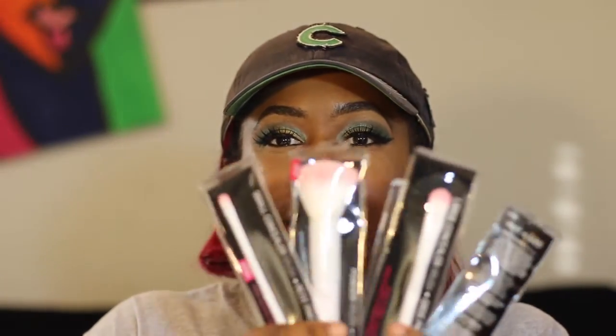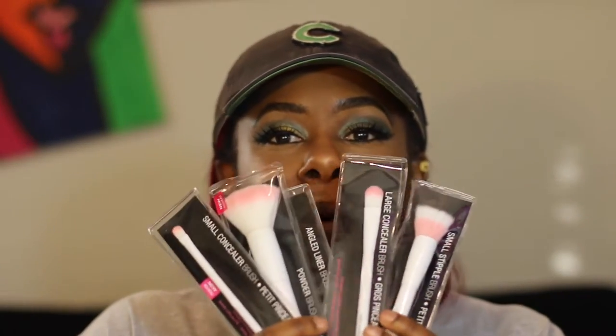I went a little ham at the dollar store and got all of these Wet n Wild brushes. I got the small concealer brush, my fourth powder brush because I go through those more than anything, a couple of large concealer brushes, an angled liner brush I'll probably just use for my brows, and a stipple brush which is the only one I hadn't tried before. Love my Wet n Wild brushes.